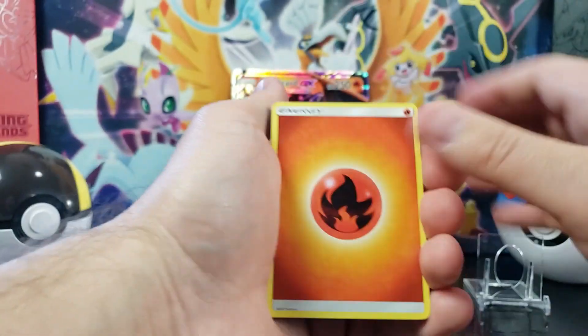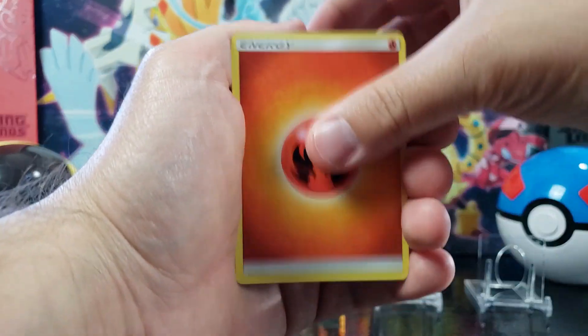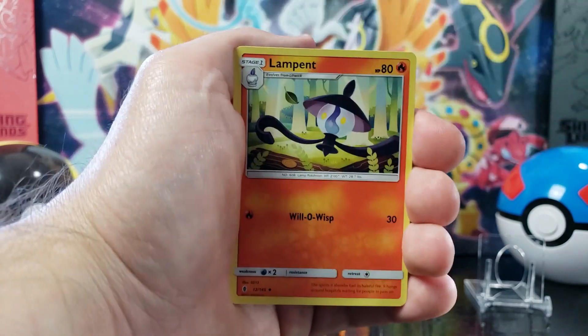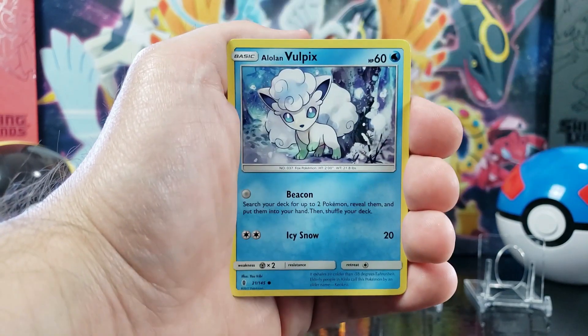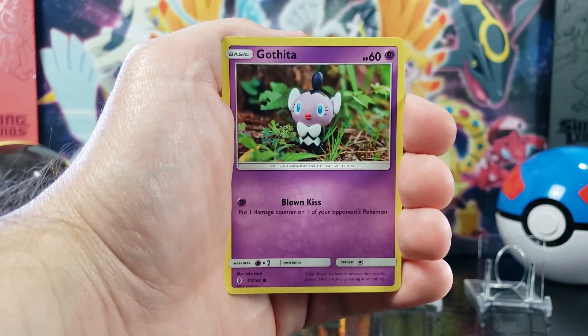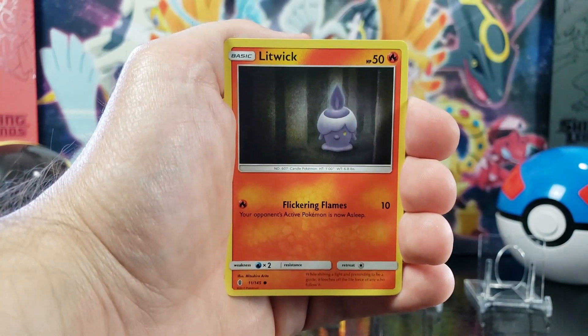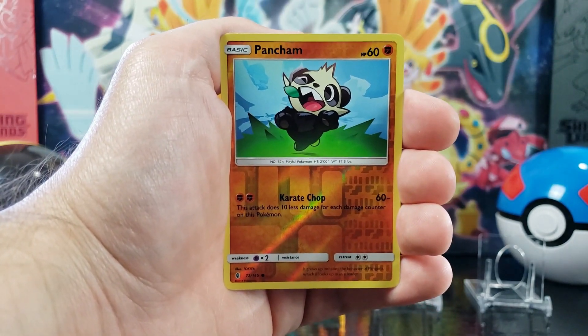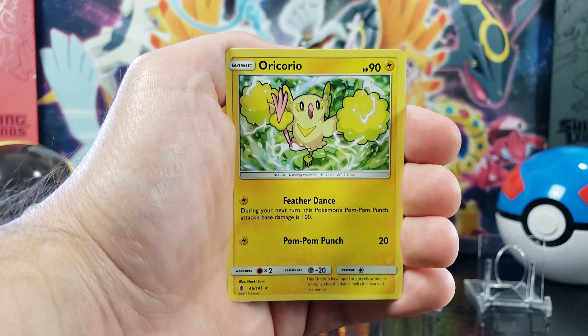All right, we got Fire Energy, Field Blower, Pseudowoodo, Lampant, Alolan Vulpix, Pancham, Gaffita, Litwick, Fletchling, Reverse Hollow Pancham, and Oricorio.